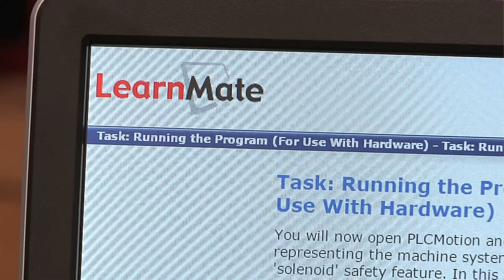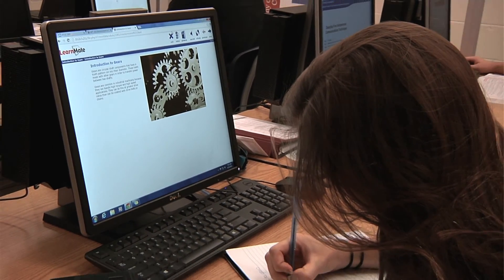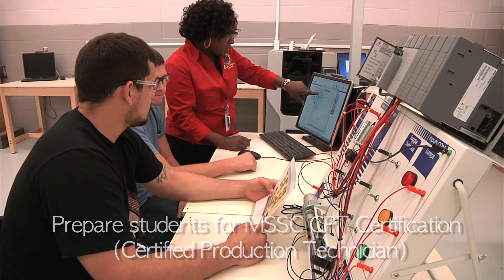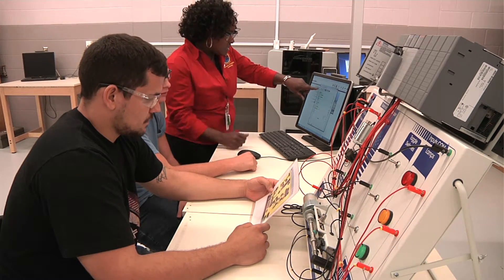In addition to the manufacturing skills, students can also use the course and the certification to get credit hours towards an engineering technology degree. The equipment and the LearnMate modules help the students prepare for the MSSC certification by giving them the book knowledge and then the hands-on experience. We do the hands-on with the mechanical workbench and the robotics components.